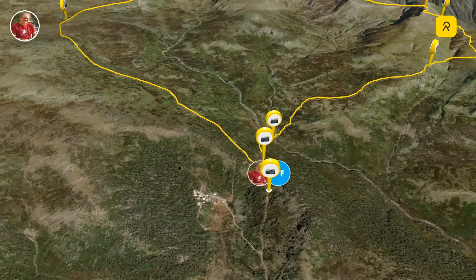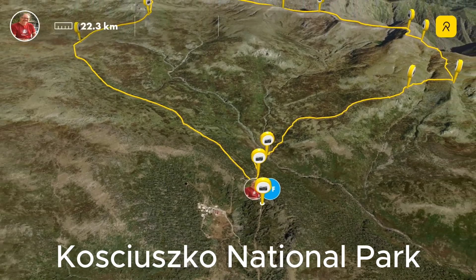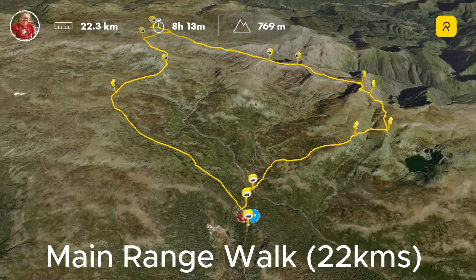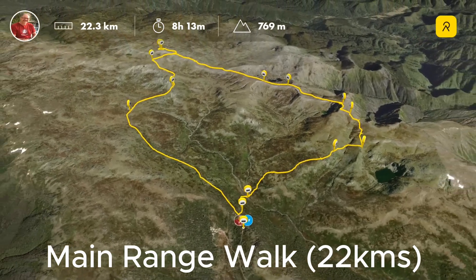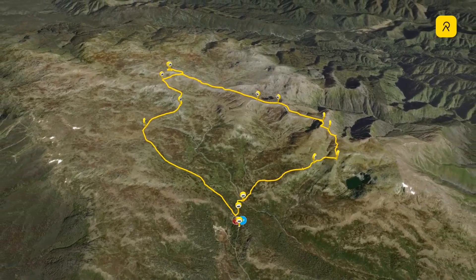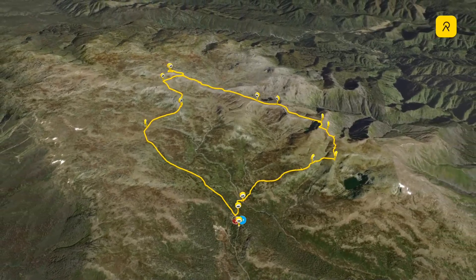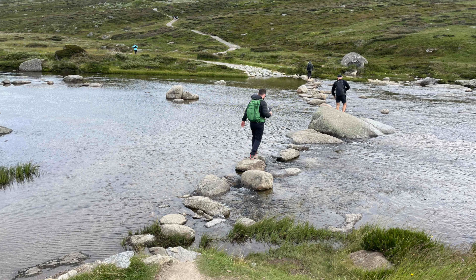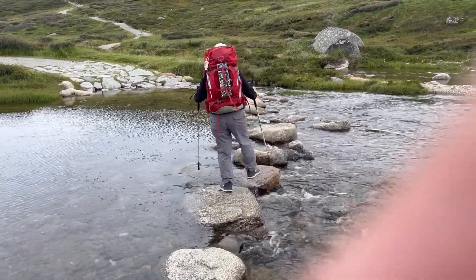We made our way via Jindabyne to Kosciuszko National Park and tackled the main range walk starting from Charlotte Pass. This is a 22 kilometer circuit around the most beautiful alpine country in Australia. We decided to carry full packs in preparation for the overland track and set off on a very cool and windy day. The track descended quickly to the snowy river crossing which proved to be very tricky carrying our heavy packs.